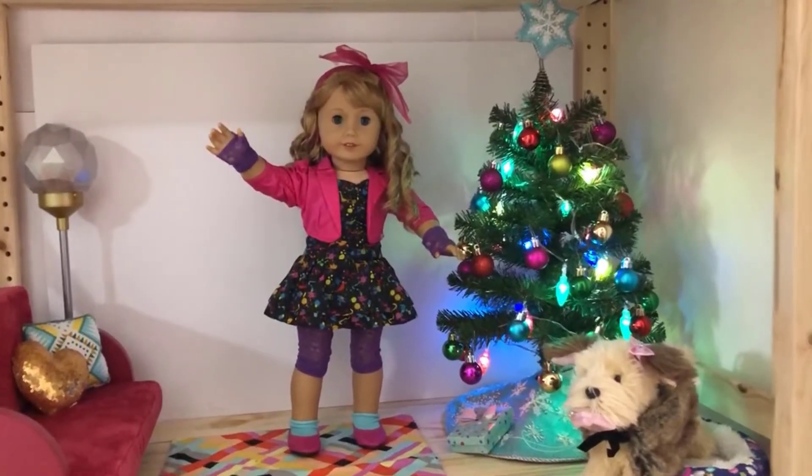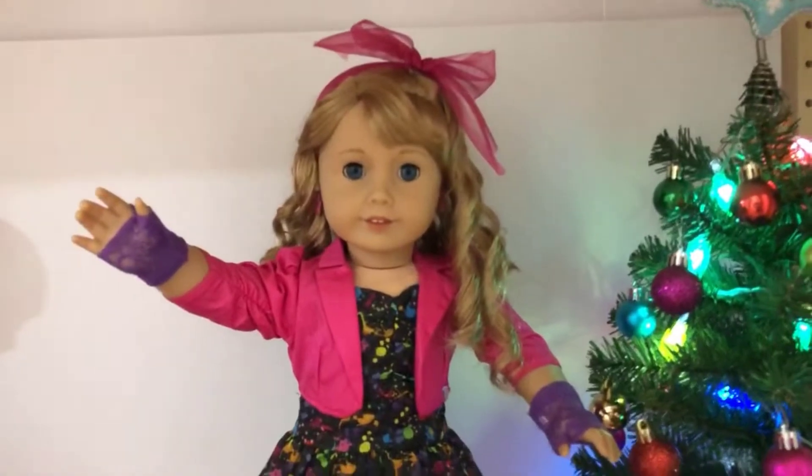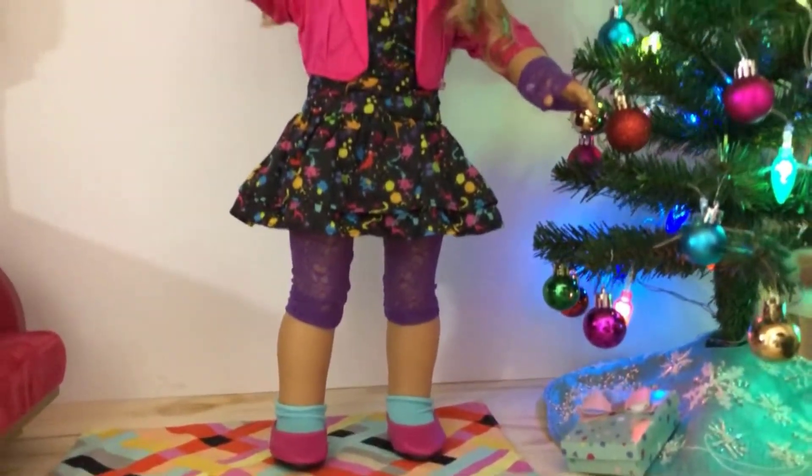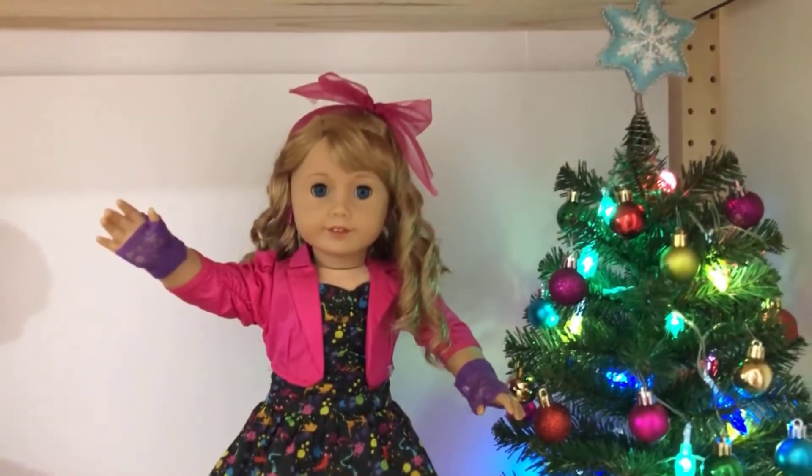Here's Courtney. She's dressed up mixing and matching the best of 1986 style. All the items she's wearing are from her collection.